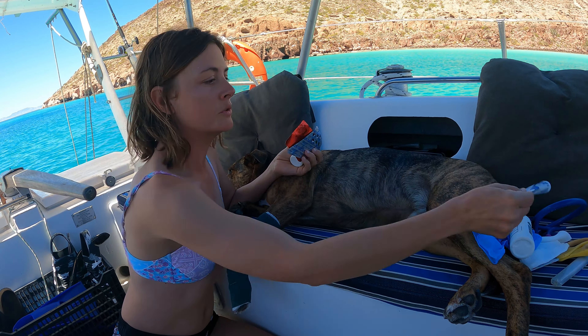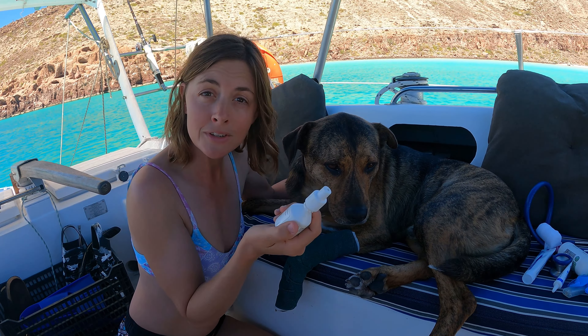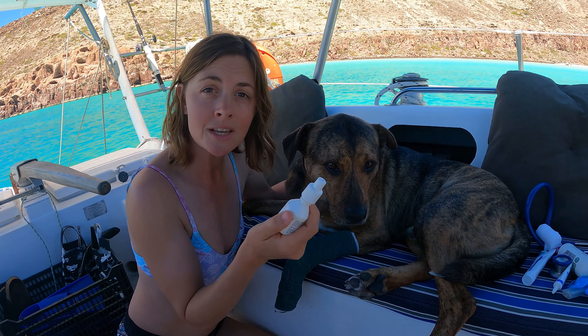Ear ointments are very useful in boat dogs because they often get ear infections when they go swimming. A medicine called meloxicam is an anti-inflammatory and pain relief medication for dogs and cats, available at the veterinarian. It can be really good to carry something that provides anti-inflammatory support for fevers and swellings, as well as pain relief.